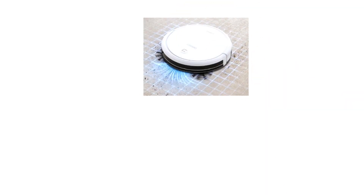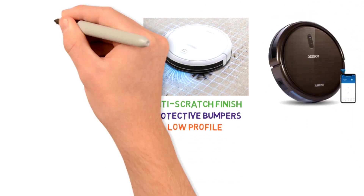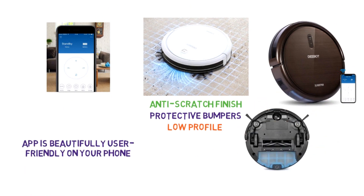Maintenance on this bad boy is a breeze. Thanks to its anti-scratch finish, protective bumpers, and low profile, you'll never have to worry about it breaking or being damaged. The app will automatically update the vacuum software, and the app is beautifully user-friendly on your phone. The dustbin is also extra-large and wonderfully easy to empty.